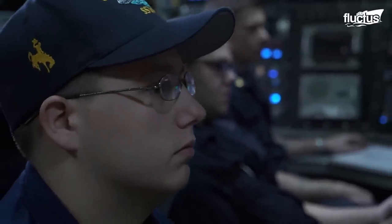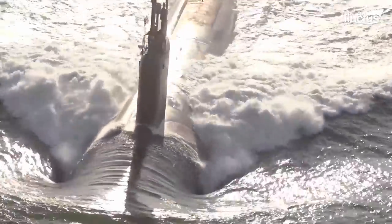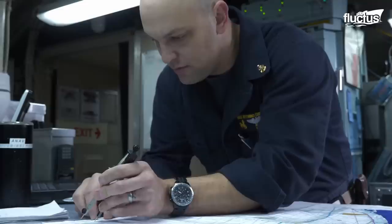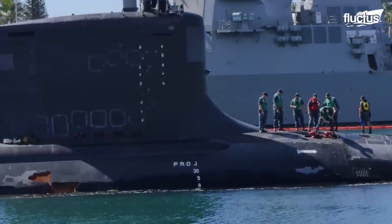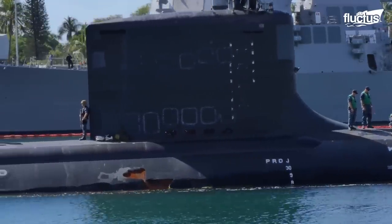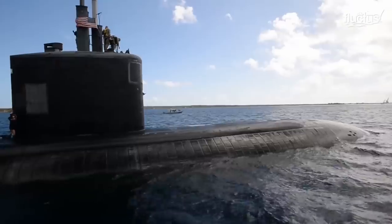Fires can move so quickly from deck to deck because each level is not self-contained. Instead, they are designed to float between the sides of the ship. The U.S. Navy estimates that, even in the best of conditions, a fire could sweep through an entire submarine in under 30 minutes.